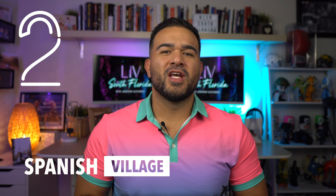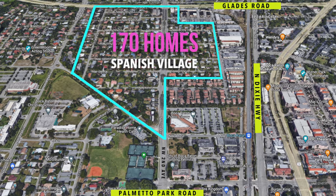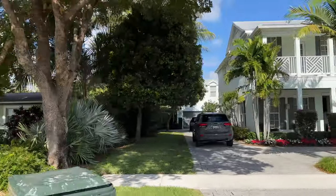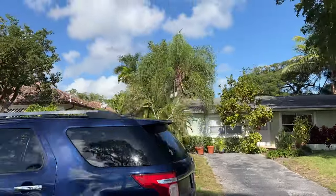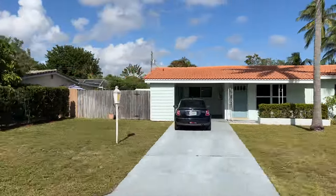Up next on our list is one of Boca's historic neighborhoods: Spanish Village. Number two, Spanish Village. The neighborhood of Spanish Village is located between Glades Road and Palmetto Park Road right off of Northwest 2nd Avenue. The neighborhood contains around 170 homes that vary in size and style. The prices here start around $450,000 for smaller homes that need major renovation to over a million dollars for large, modernized, yet charming residences with generous square footage of over 3,500 square feet. Most properties listed here carry price tags from $500,000 to $900,000 and are about 1,500 to 2,400 square feet.